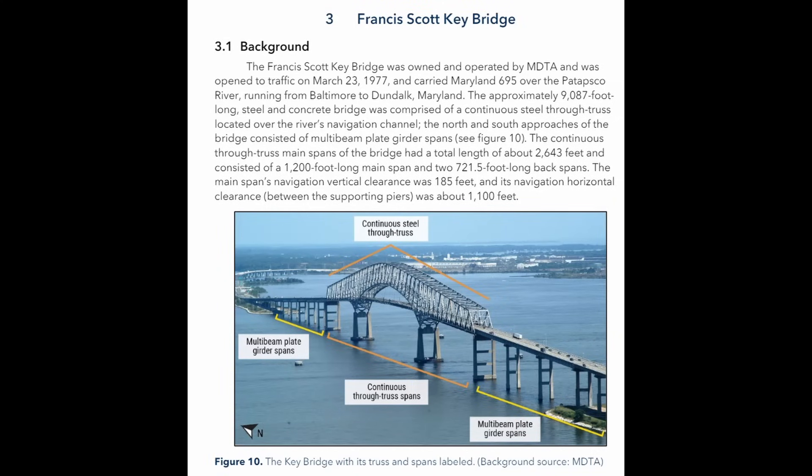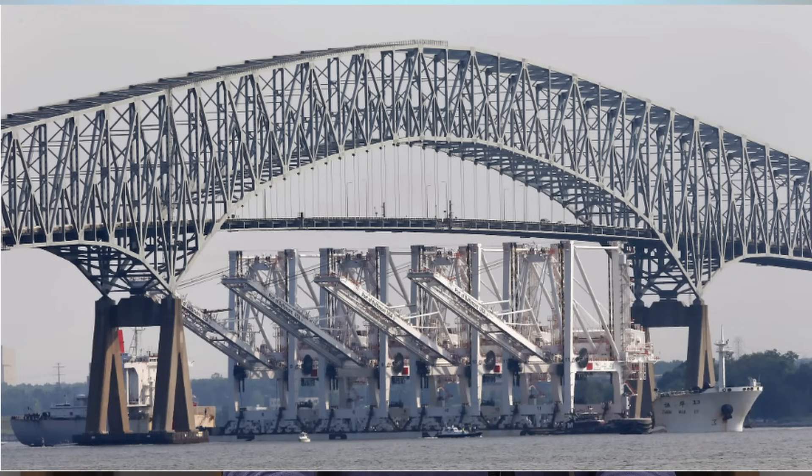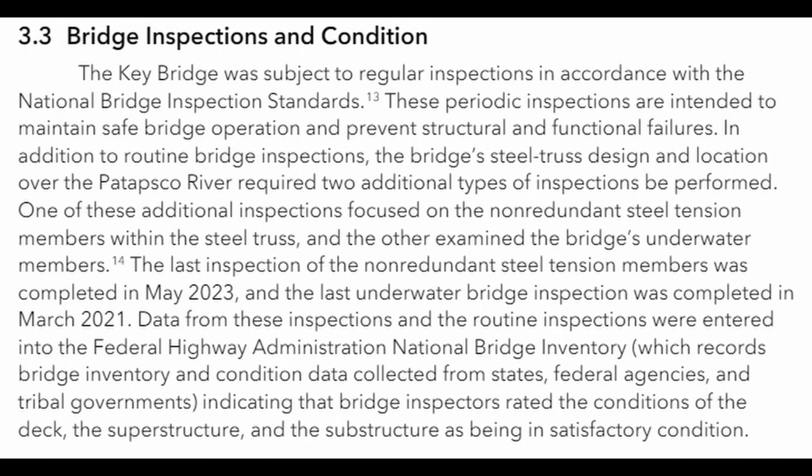NTSB then gets into some generalities of the Key Bridge. It was open to traffic on March 23rd, 1977, so it made it just a little over 47 years before it collapsed. The bridge spans the Patapsco River with an overall length of 9,087 feet, and the main span is a continuous steel through-truss — which we know is vulnerable to collapse if compromised, which is exactly what happened. The bridge had a satisfactory condition rating, meaning it was a perfectly serviceable bridge that could have had many more years of useful life.